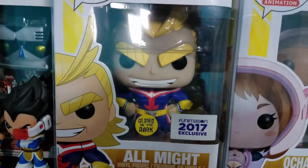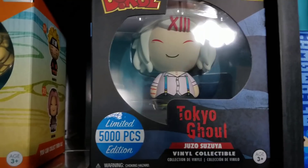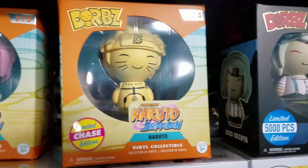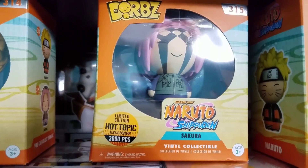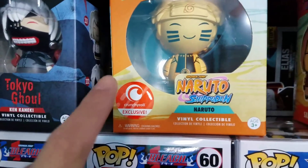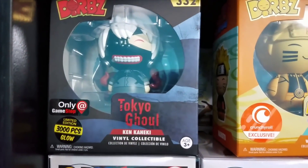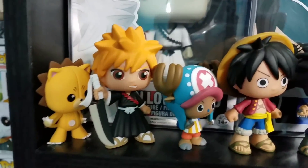We also have a few dwarves up here. This is Juzo from Tokyo Ghoul — he's a pretty cool character and they never made a pop of him, so hopefully he'll be in a future wave. We got the chase Naruto dwarves, the 3,000-piece limited Sakura dwarves, the Crunchyroll exclusive Naruto dwarves — which I think is the only Crunchyroll exclusive ever made for Funko — and then the 3,000-piece limited glow Kaneki from Tokyo Ghoul.